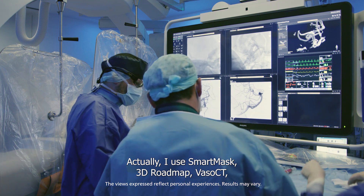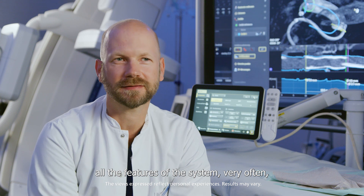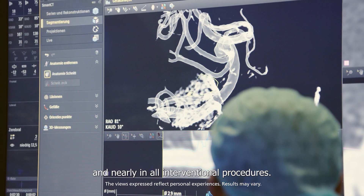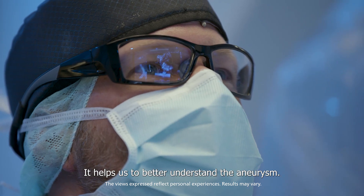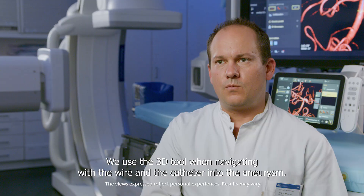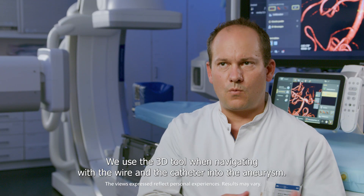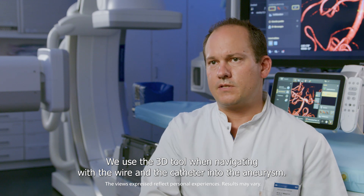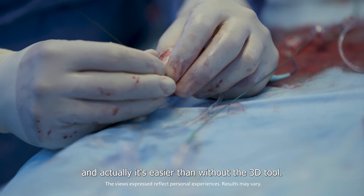I use SmartMask, 3D Roadmap, VASO CT — all these features of the system very often and nearly in all interventional procedures. It helps us to better understand the aneurysm. We use the 3D tool when navigating with the wire and the catheter into the aneurysm, and actually it's easier than without the 3D tool.